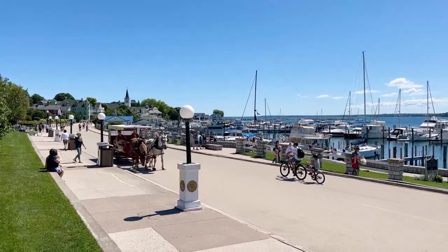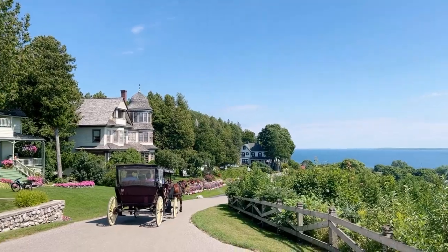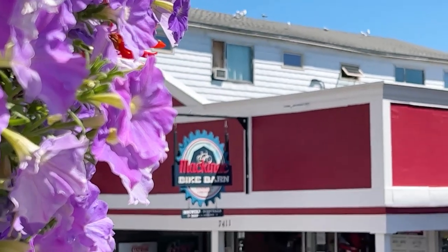One of the first things that you'll notice when you arrive is that there are no vehicles. People get around by walking, biking, horse-drawn carriages, wheelchairs, or mobility scooters. It's a great way to escape the hustle and bustle, slow down a little bit, and also go exploring.